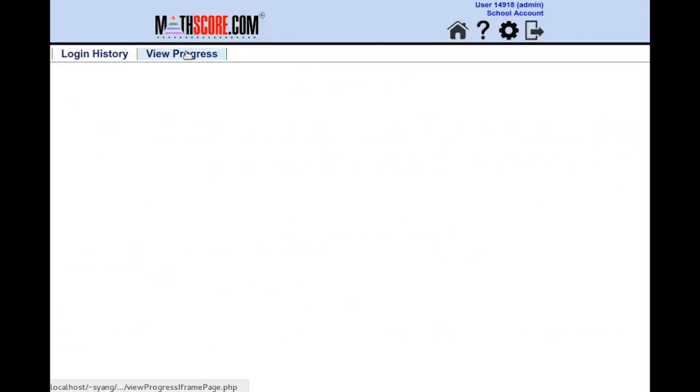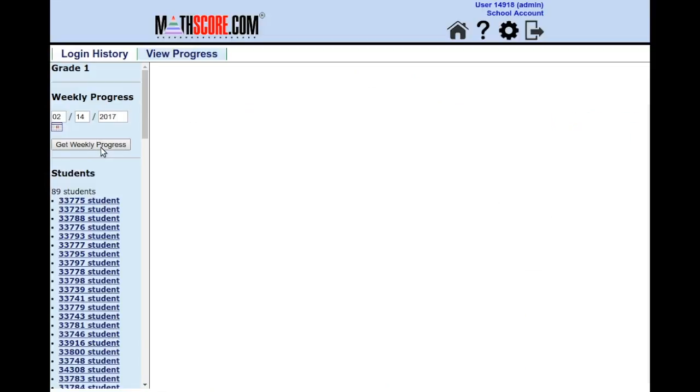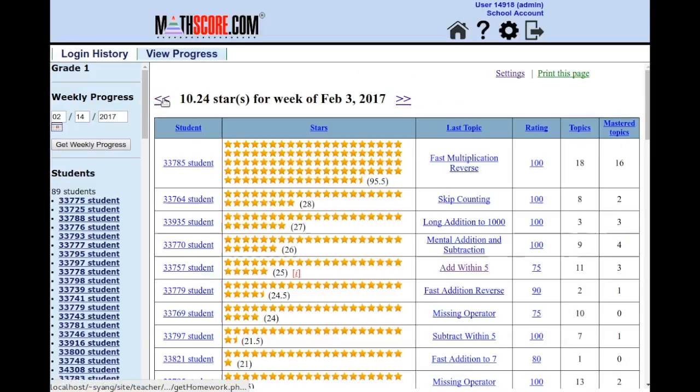Let's look at the entire first grade. The last complete week was the week of February 3rd, and you can see that the class averaged 10 stars. February 3rd is a Friday, by the way. Our weeks go from Friday to Friday so that on each Friday, the teacher can review the results and recognize stand-up performances for the week.